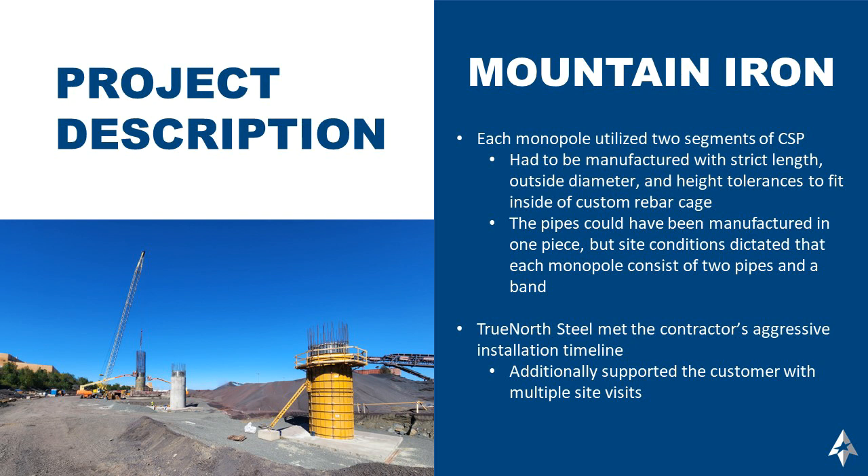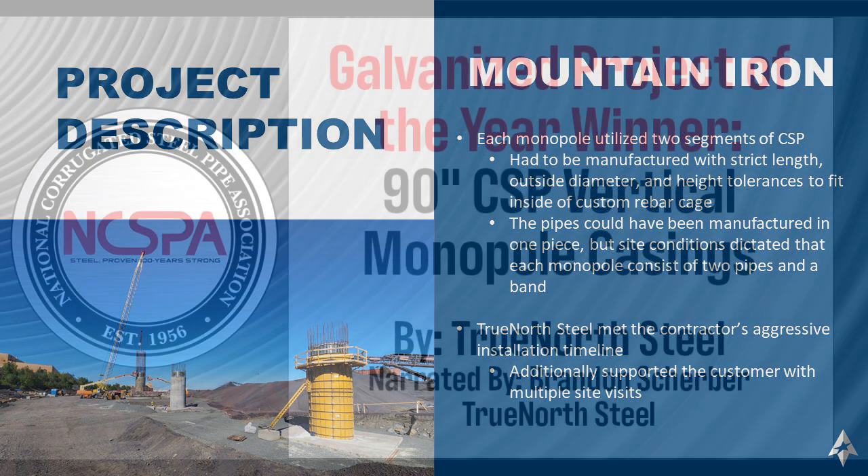TrueNorth Steel was able to meet the contractor's aggressive installation timeline and supported the customer with multiple on-site visits. Thank you.